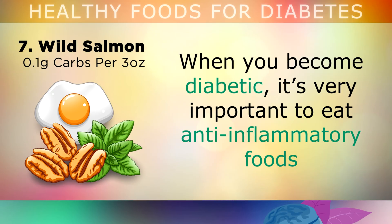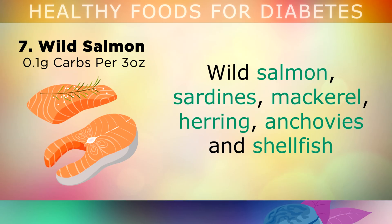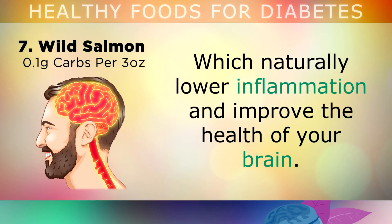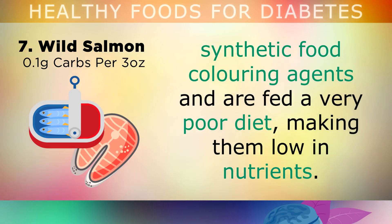Wild salmon. When you become a diabetic, it's very important to start eating more anti-inflammatory foods to reduce the inflammation caused by high blood sugars. Wild salmon, sardines, mackerel, herring, anchovies and shellfish are all excellent sources of omega-3 fats, which naturally lower inflammation and improve the health of your brain and nervous system. Make sure to avoid farmed fish, as these contain toxic antibiotics, synthetic food colouring agents, and are also fed a very poor diet, making them very low in nutrient value.